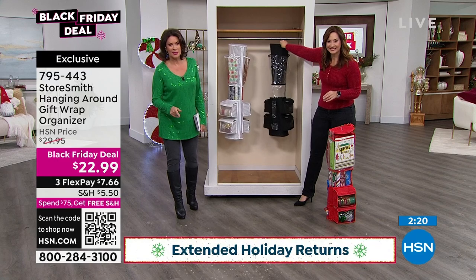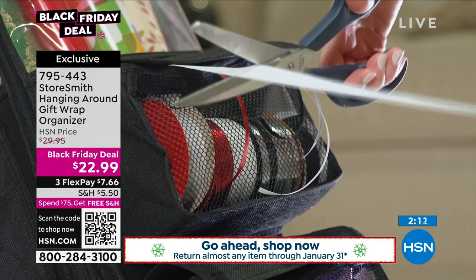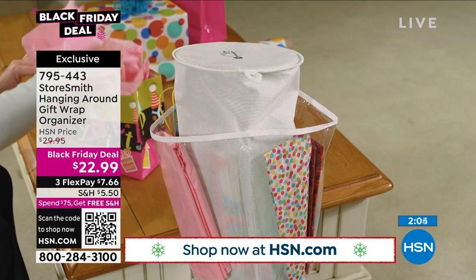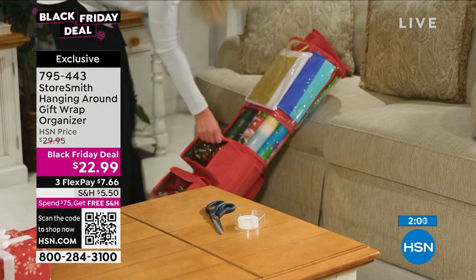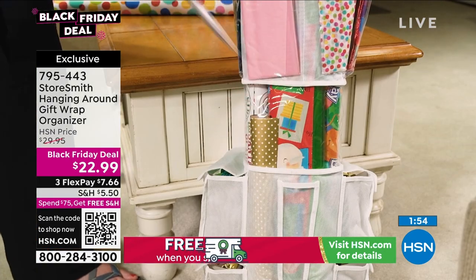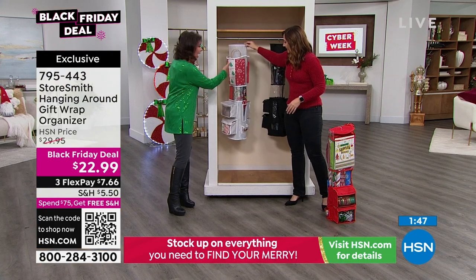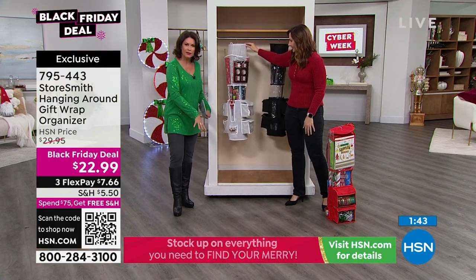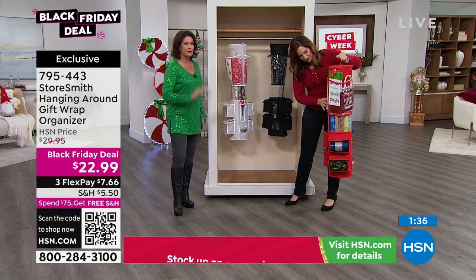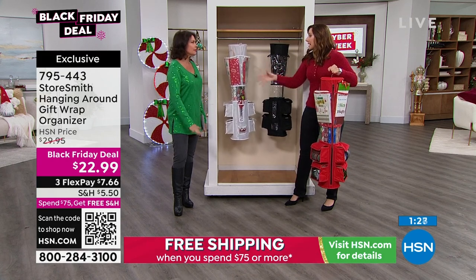$22.99 with three flex payments on this. Once you spend $75, free shipping and handling on everything you buy all day long — no limit on that. It's just brilliant — pull the ribbon out, put it right back, everything is just in its place. You make one purchase here that you are going to use not just year after year, but every month. Every occasion — going to a dinner party? You need a wine bag? It's right here, and it's pristine. It's not shoved into a drawer or stacked in a closet. Organized and affordable.